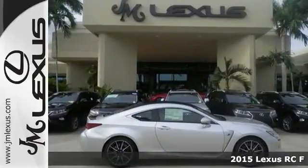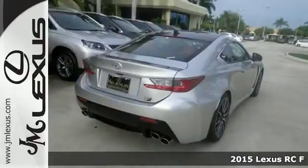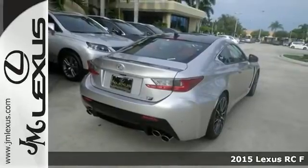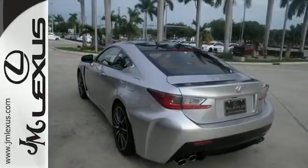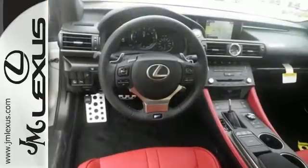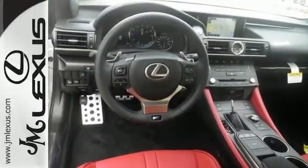Here's a 2015 Lexus RC F. This RC F can take you from 0 to 60 in 4.4 seconds with its 467 horsepower V8 engine shoving you into the high back sports seats.